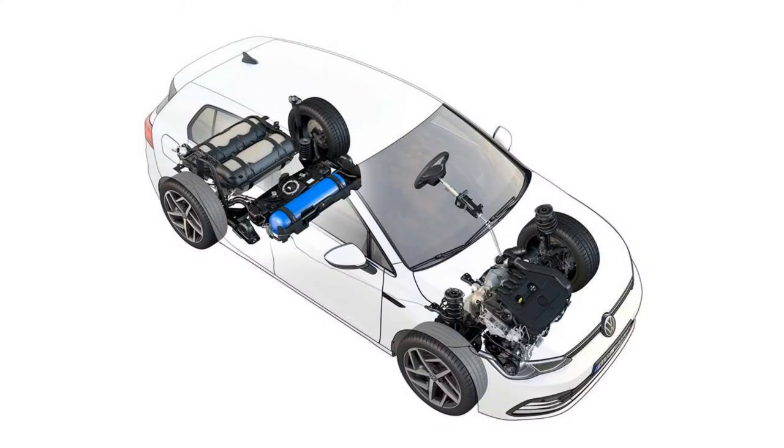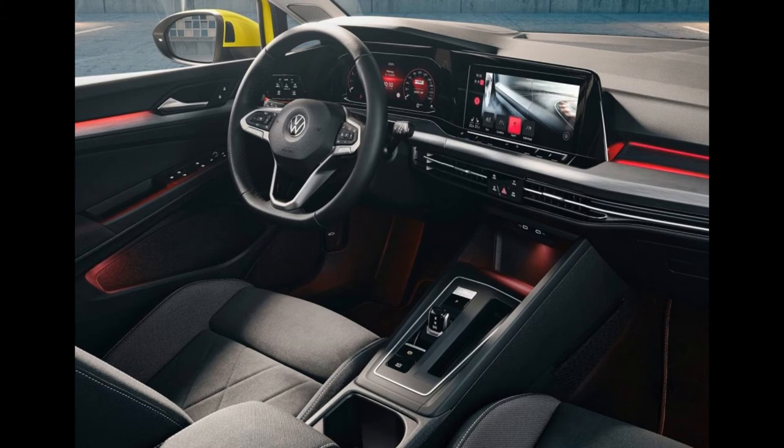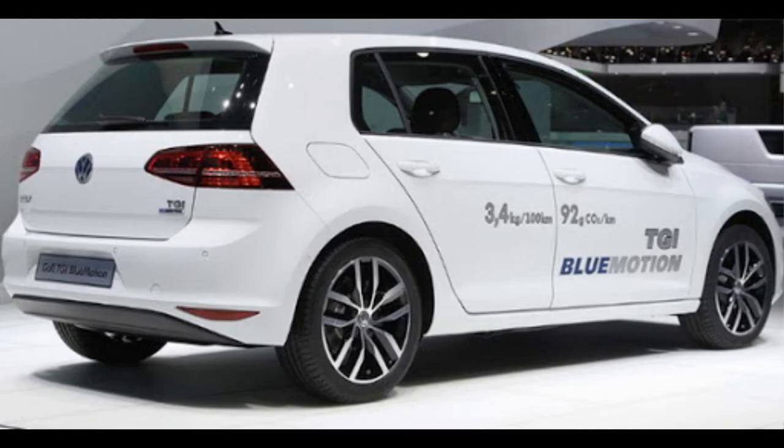Under the hood is a 1.5-liter turbo-gasoline engine that develops 131 horsepower and has 200 Newton-meters of torque. This means that it is powered by a four-cylinder engine, as recently introduced in the Audi A3G Tron model.